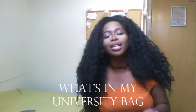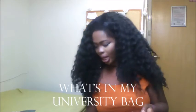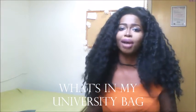Hi guys, welcome back to my YouTube channel, it's Jen here. Today I've got a 'What's in my University Bag' video. I'm back at uni and as you can see I'm in a completely different accommodation.